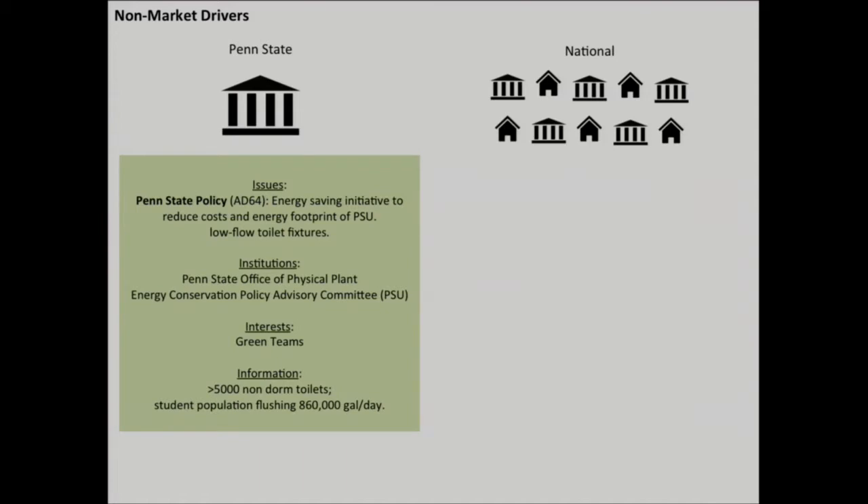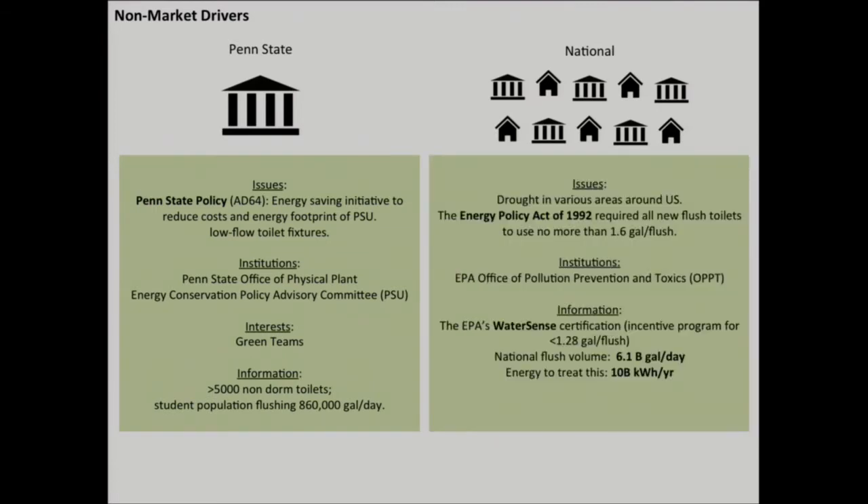There are a number of non-market drivers for this technology at the institutional level all the way up to the national level. For example, at Penn State there are energy-saving initiatives and committees dedicated to ensuring the university promotes reduction in energy and water consumption. At the national level, there are also policies in place, such as the Energy Policy Act of 1992, which sets a limit on how much water toilets can send away per flush. There are also programs that incentivize reducing flush volume even further.